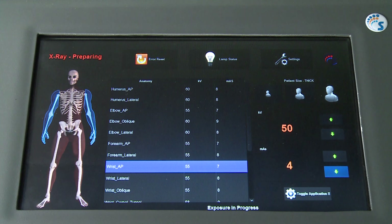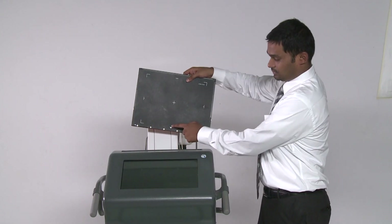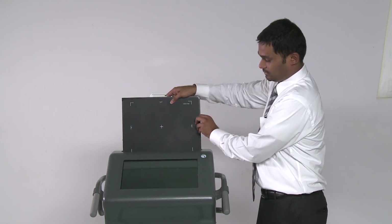The four steps in the exposure cycle are: X-ray ready, X-ray preparing, X-ray done, and cooling. Following the exposure, the cassette is fed into the cassette scanner in the workstation.